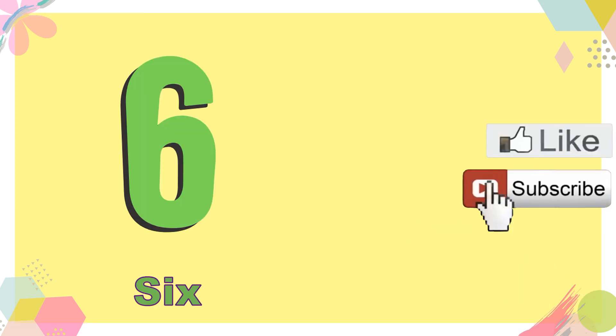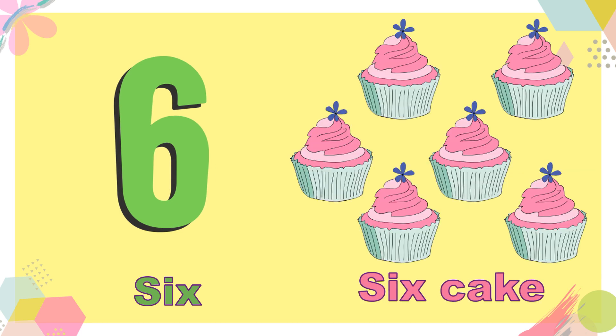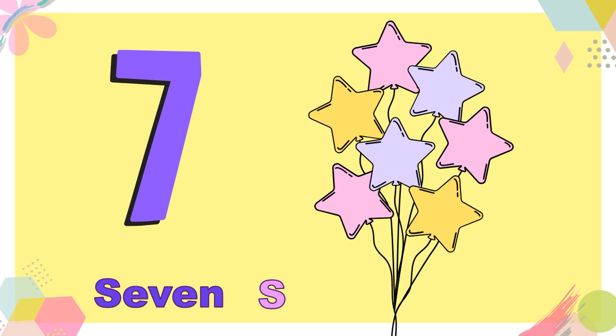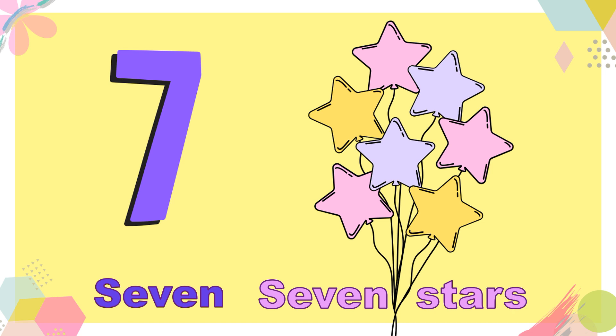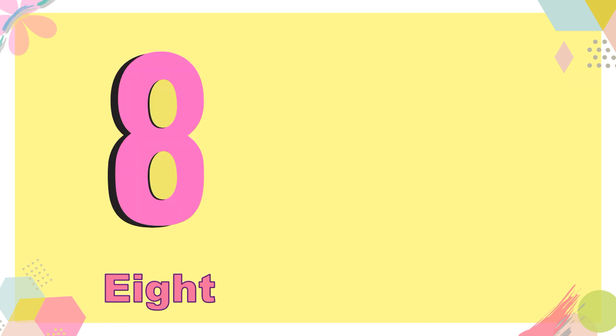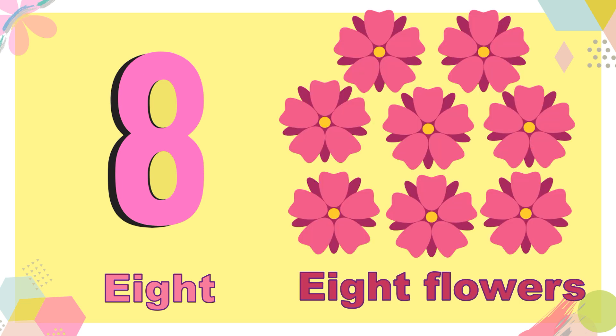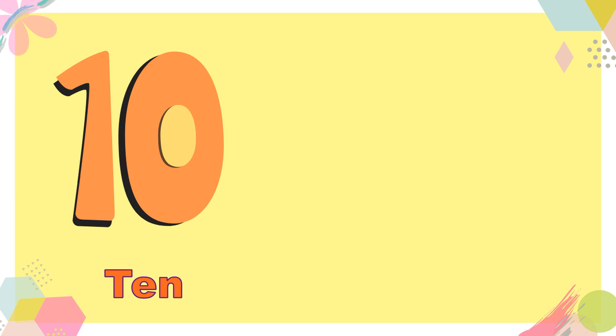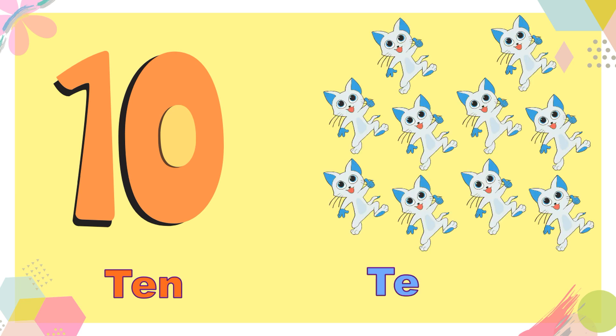6 — 6 cakes. 7 — 7 stars. 8 — 8 flowers. 9 — 9 trains. 10 — 10 cats.